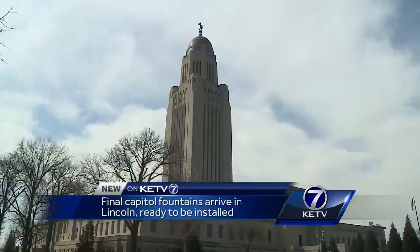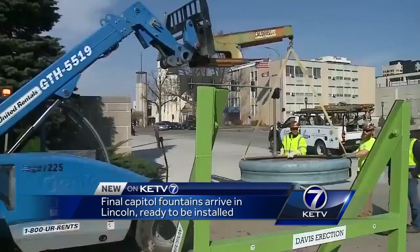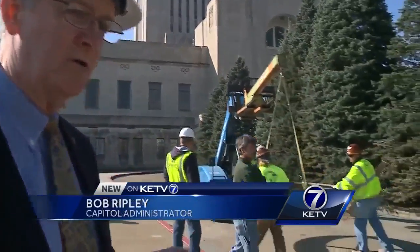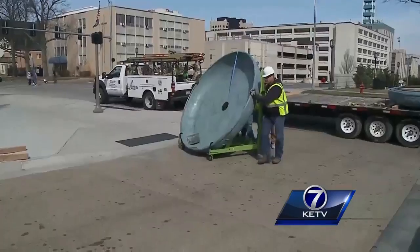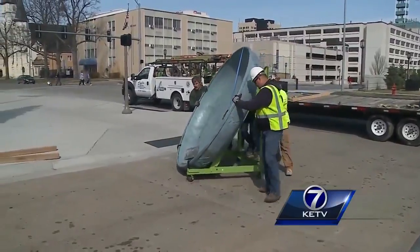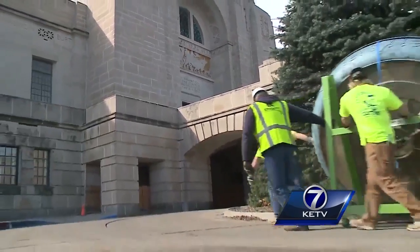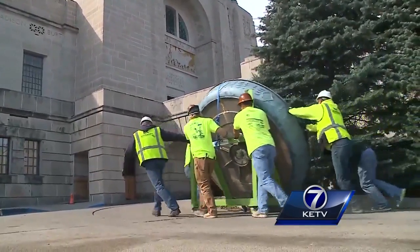Happy birthday Nebraska — the final pieces to your state capitol building are here, albeit about 85 years late. They are the four interior courtyard fountains that were part of the original design by Bertram Goodhue. But the Great Depression and a number of other spending priorities over the years kept the fountains on just a wish list.